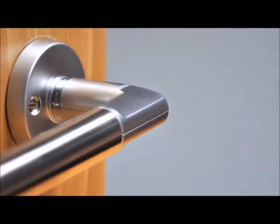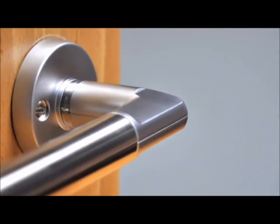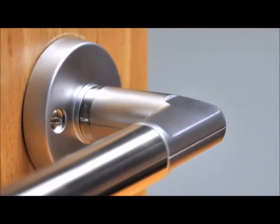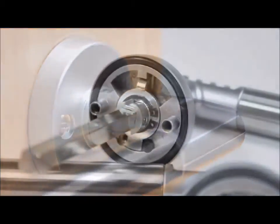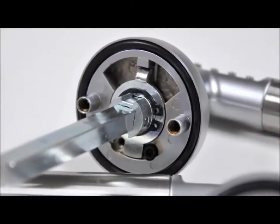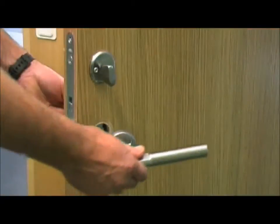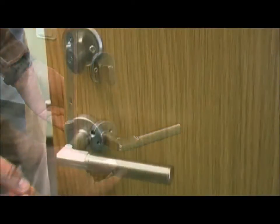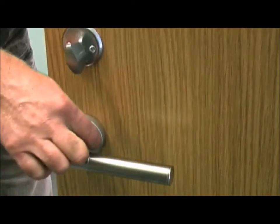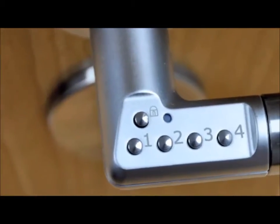Codit is securely fixed from the inside of the door, preventing removal from the outside. For safety, the internal handle will always allow free egress. The real benefit of Codit is how quickly and easily it can be installed on both new or existing doors, its ability to retrofit virtually any type of handle, and its flexibility to suit a number of different applications.